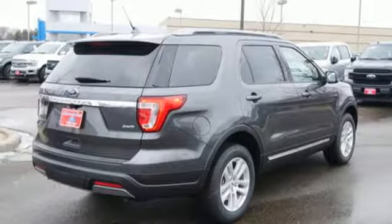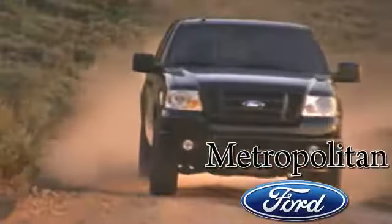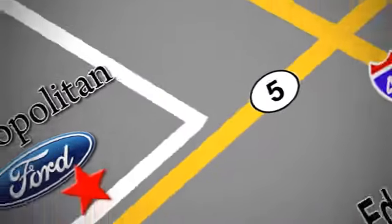Hurry in today and see it for yourself. Whether you're buying today or just shopping, at Metropolitan Ford you can expect to experience something truly unique. Call or stop in today.